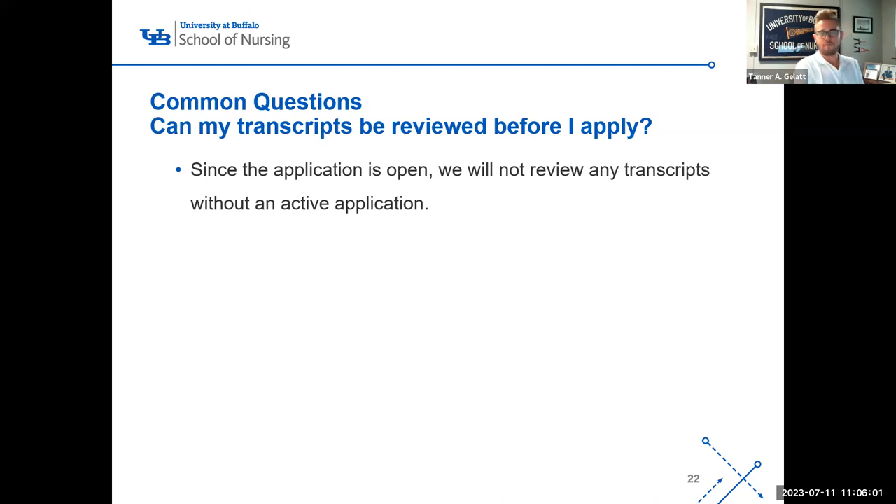Can your transcripts be reviewed before you apply? Now that the application is open, I don't have time to review any transcripts or applications without an active application. You can certainly do a GPA calculation on your own to assess whether you meet the requirement, but I can't do it for you without an active application at this point.